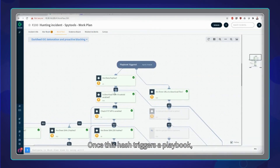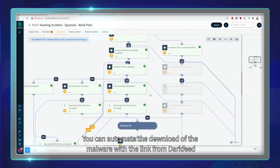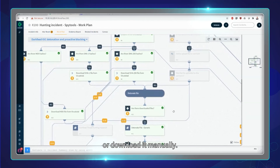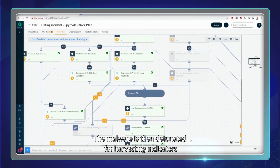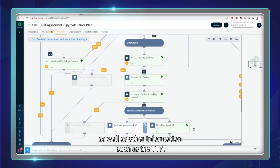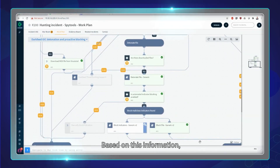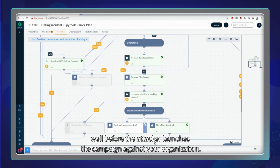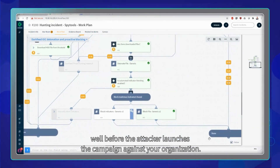Once this hash triggers a playbook, you can automate the download of the malware with the link from DarkFeed, or download it manually. The malware is then detonated for harvesting indicators as well as other information such as the TTP. Based on this information, you can block these indicators and isolate affected endpoints well before the attacker launches the campaign against your organization.